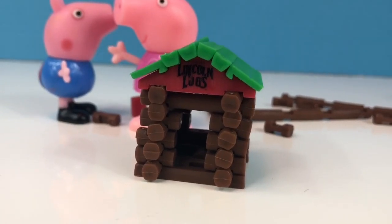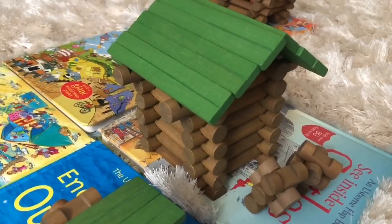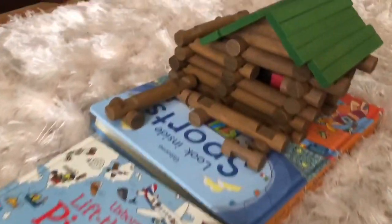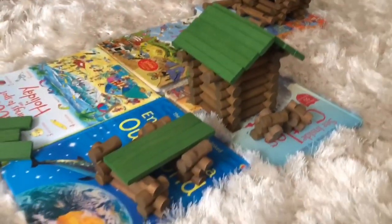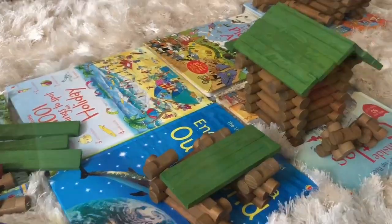Tiny Treasures loves building with their logs. You can build any shape or size of cabin and they build little villages. This time they build the villages on their Usborne books so that the cabins don't fall over and they're on a flat surface. We love Usborne books.